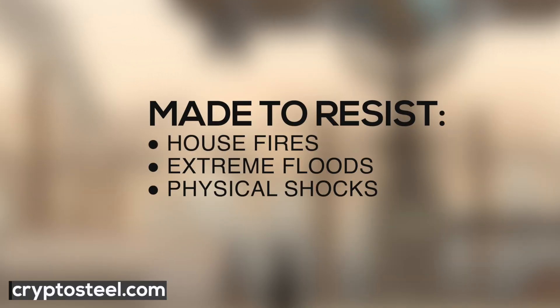These cold storage devices are made to resist house fires, extreme floods, and physical shocks. You can also use CryptoSteel to store your important passwords, BIP39 passphrase, or Nostr private keys.